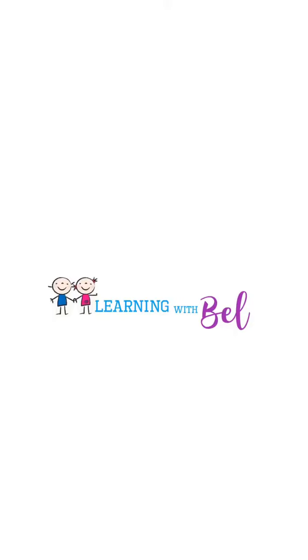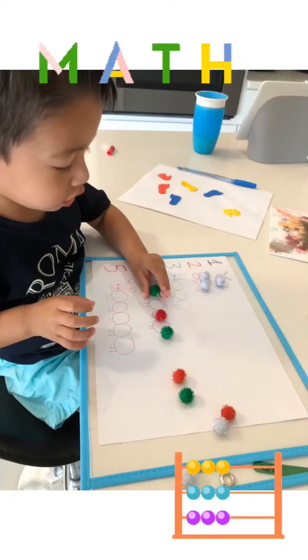Hi guys, today we practice counting 1 to 5 in Spanish. Hope you can do it.